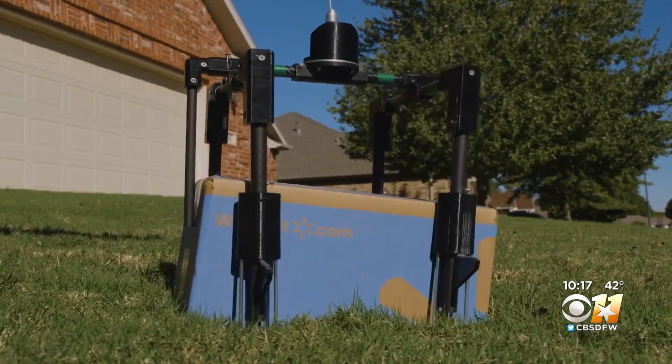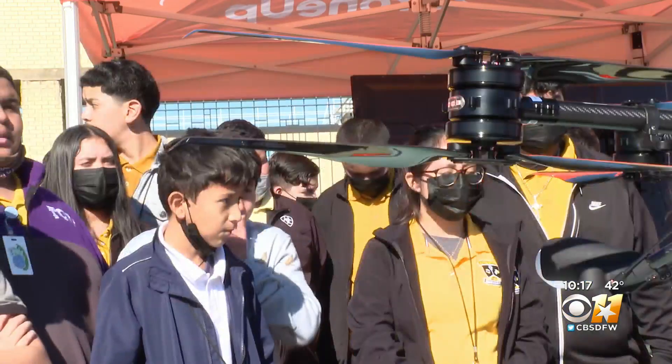It's amazing how fast this technology is moving. The future is here. Olivia Leach, CBS 11 News.